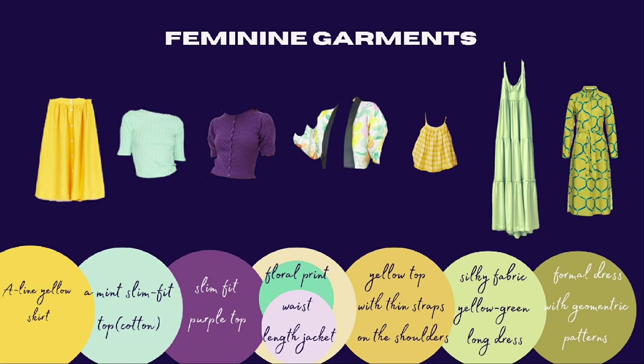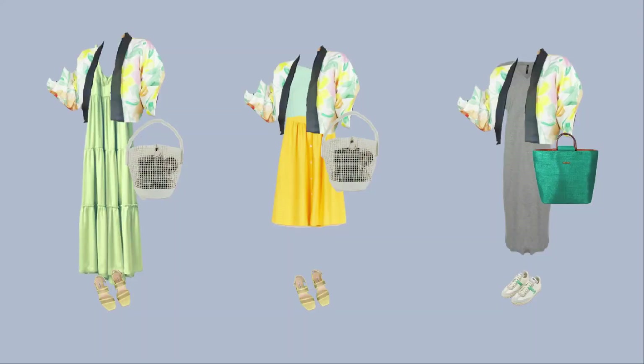The floral jacket I chose hits at the waist length. Unlike other wardrobe capsules in my videos, this one incorporates more long and medium dresses and skirts, and the best jacket length when wearing a medium or long dress is one that hits at the waist. I knew my client would love the floral jacket because, having looked through her wardrobe beforehand, I realized floral patterns are one of her favorites.